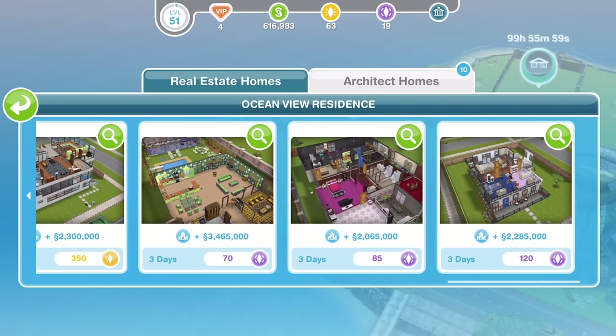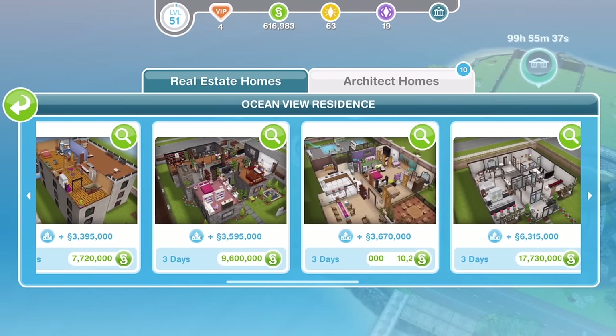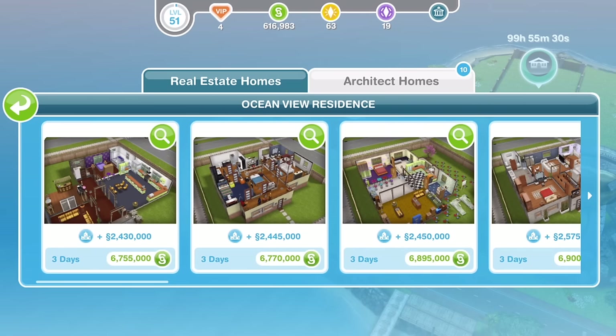Hi guys, my name is Graeme Skull and welcome to a little tour and a look at the new architect homes in Sims Freeplay. These are the architect homes that came out around the 28th of April 2016, and I've got to say I'm impressed with these houses. I like these a lot. There are nine simoleon houses and three LP ones and three SP ones. In this video we're going to take a little look at the simoleon houses. So let's go ahead.